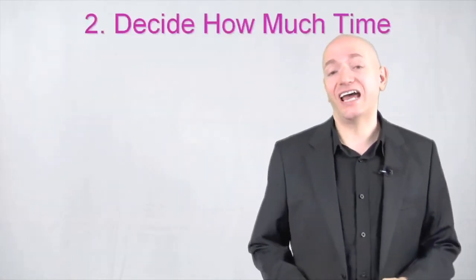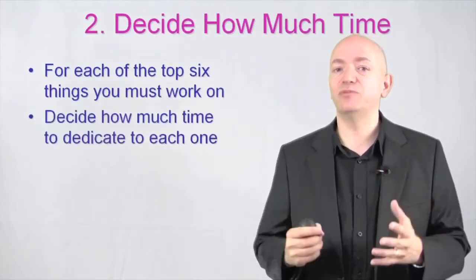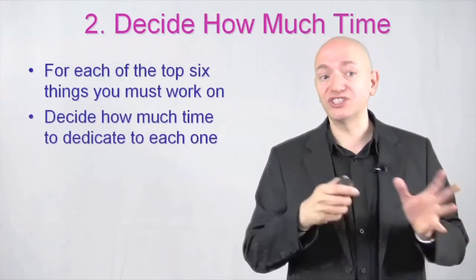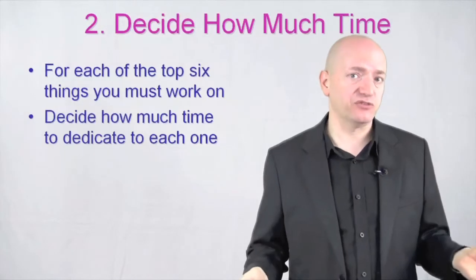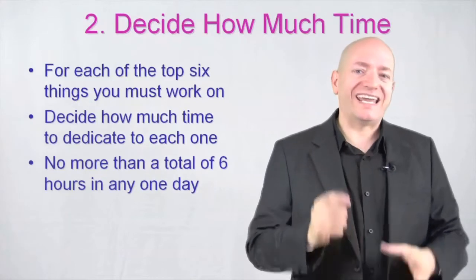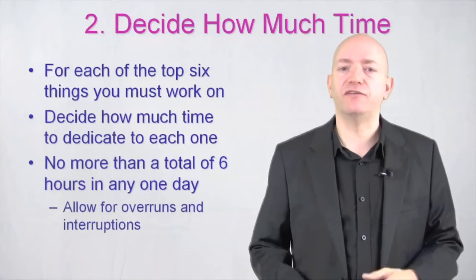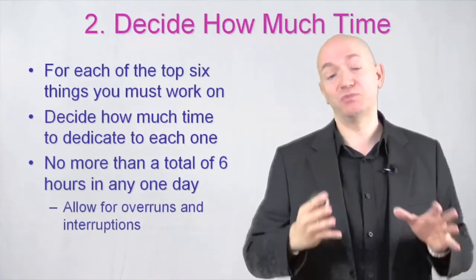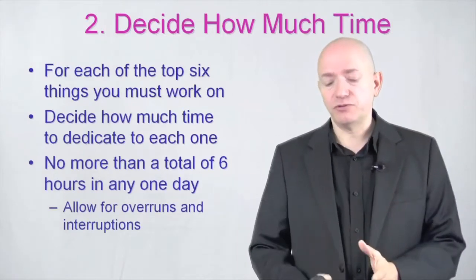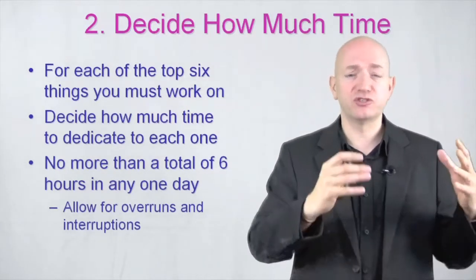Step number two, decide how much time. For each of the top six things you must work on, you've got to decide how much time to dedicate to each one. It could be you've got a project that's important, urgent, and eight hours of work. But really try not to allocate more than six hours in any one day, because you've got to allow for overruns, interruptions, and other things like correspondence during your day.